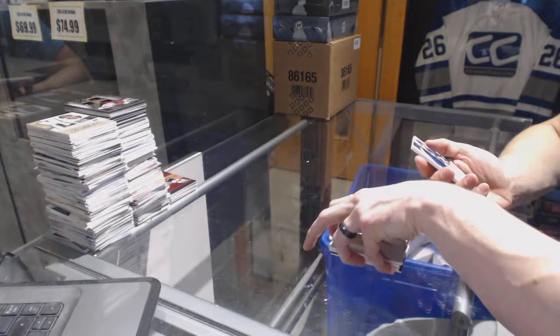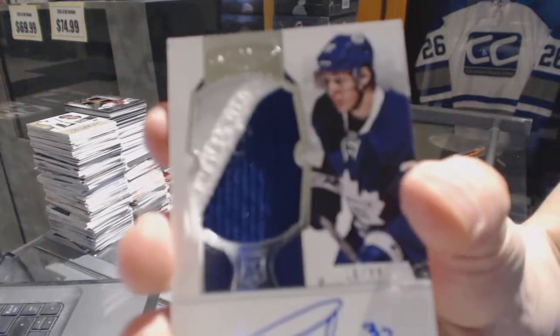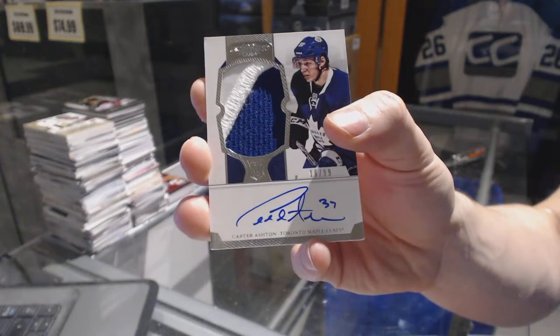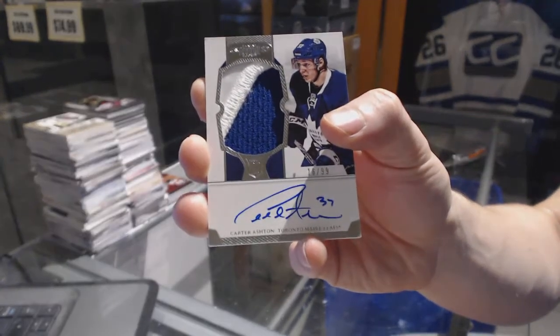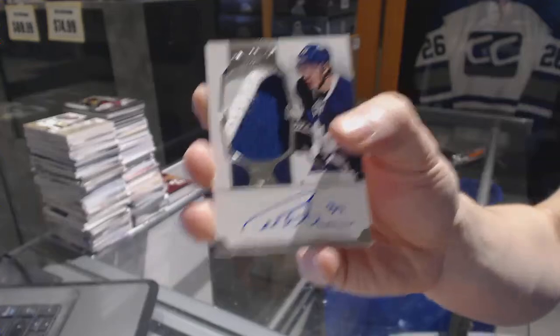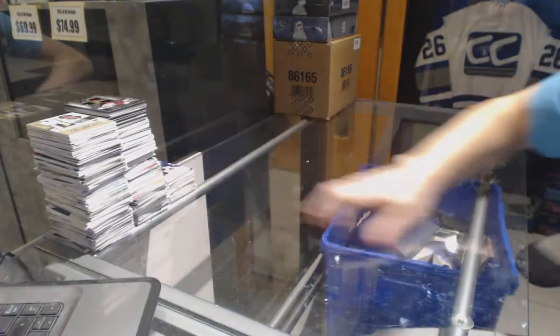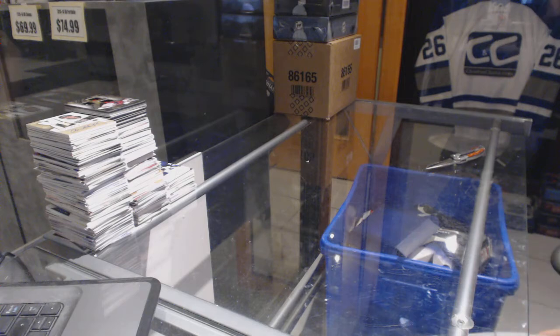And we've got a 2-color Rookie Patch Auto, numbered 16 of 99, for the Toronto Maple Leafs — Carter Ashton. Alright, coming up next: the 1415 and 1516 Premiere.